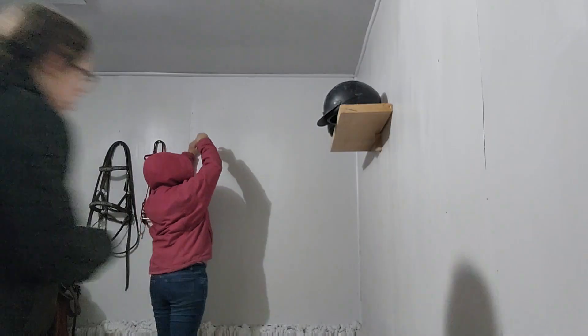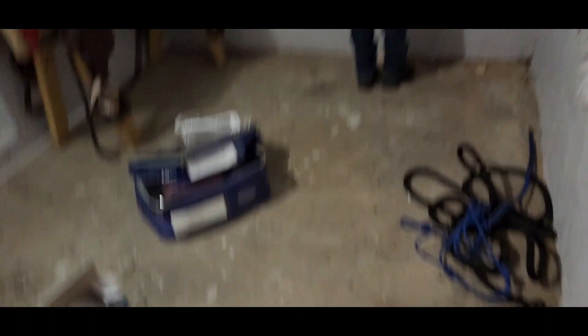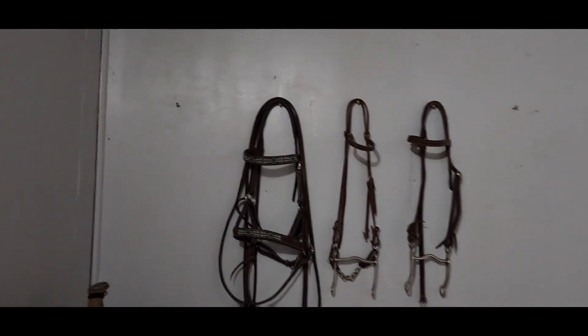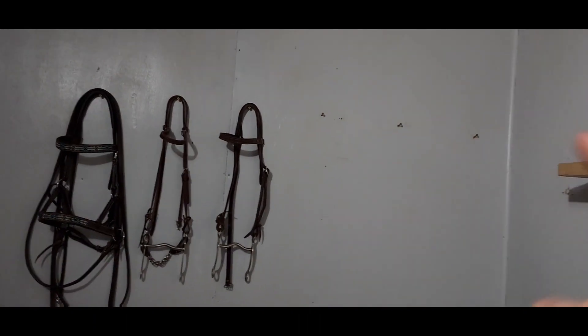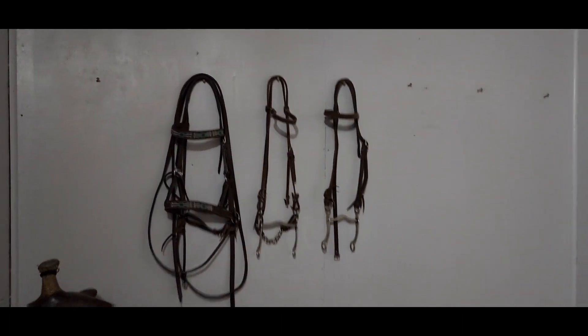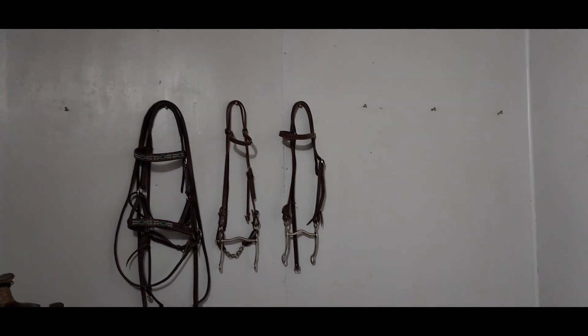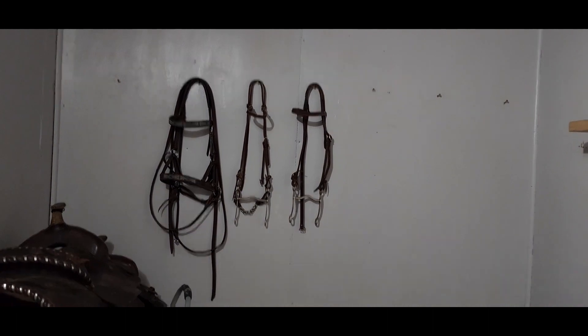Lauren's just finishing putting up the last couple of hooks in there, and then we will hang up the halters and the bridle. Quick update: we have put up 7 more little hooks so we can hook up all of our bridles, halters, and our lunge lines. We do have some more hooks that we are going to be putting up for our cinches and breast collars — that's a little bit later in this video, so stay tuned. Right now Brooklyn's going to get some more of our bridles and halters so we can hang them up.